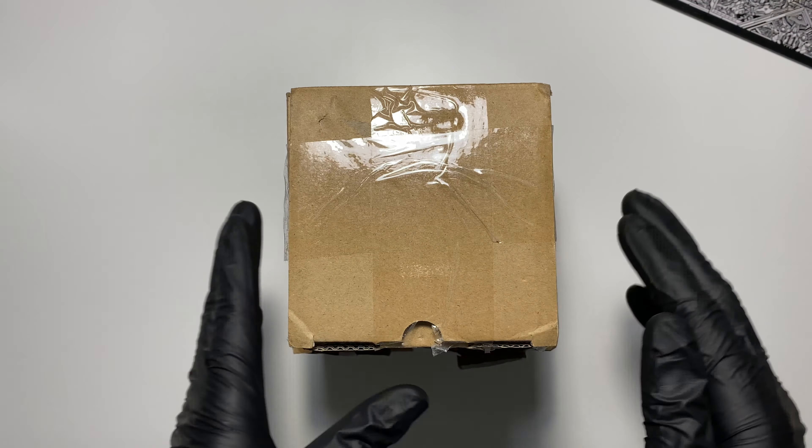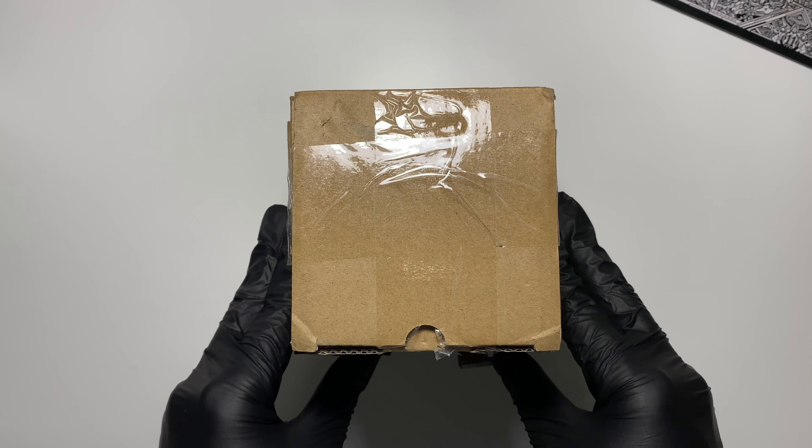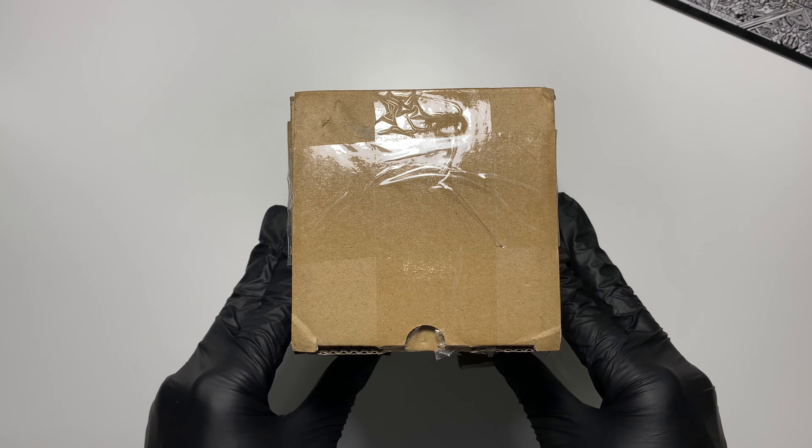Welcome to the Monotone Drone. And today, we are going to be looking at something a tiny bit unusual.